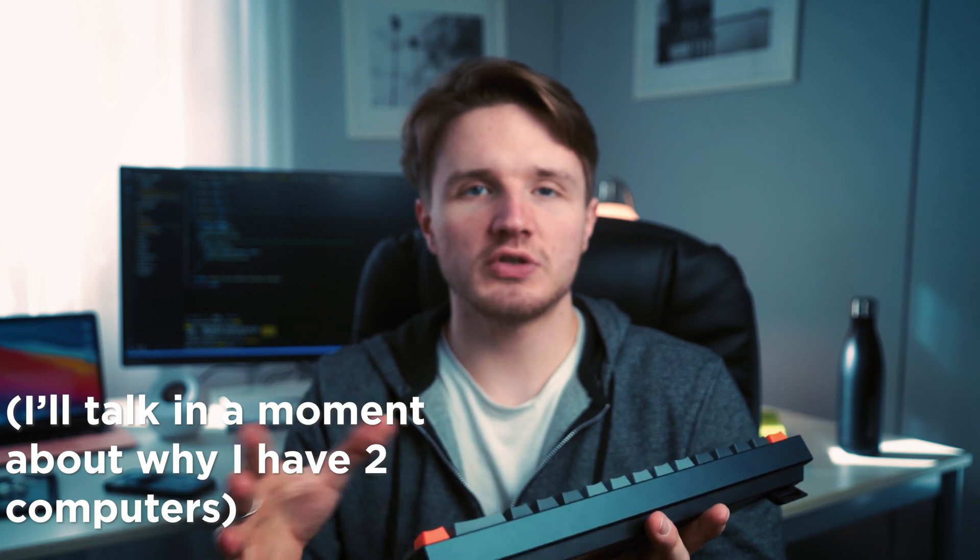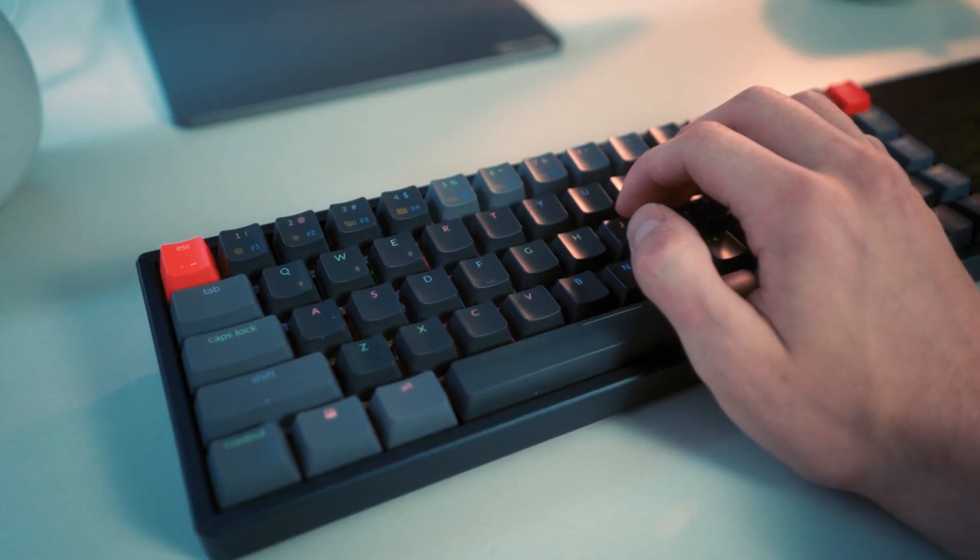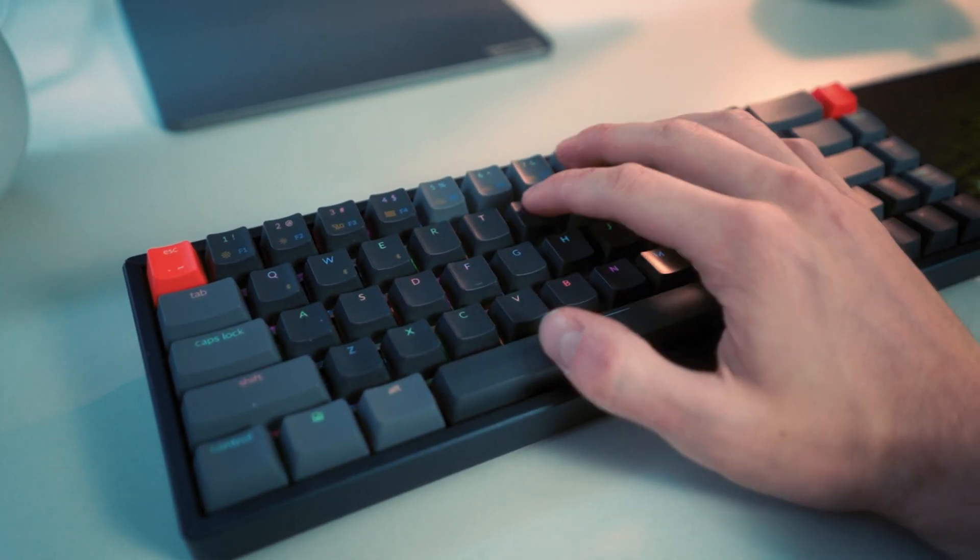It is RGB and you can change the different light configurations by clicking a button. It also works with Bluetooth. The only downside is that when I'm switching between my two computers, it sometimes takes time for the Bluetooth to recognize the new computer and keeps connecting to the old one — really annoying. But other than that I really like this keyboard. I'll make a full review if you're interested, so leave a comment below.